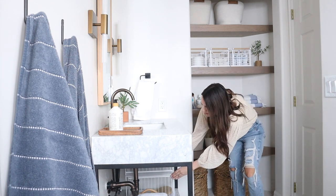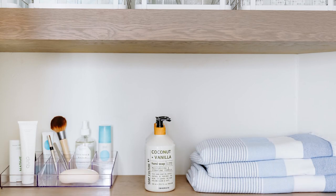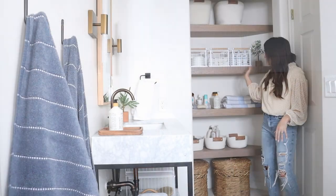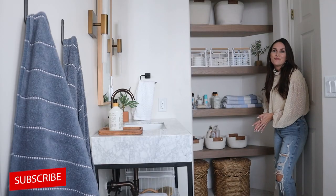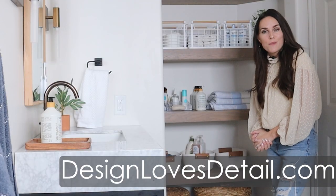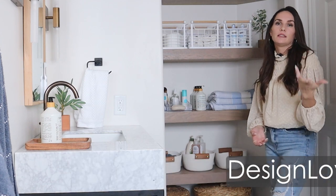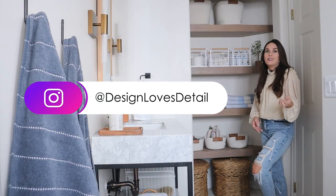Those are some of my favorites right now from Target in the new Brightroom collection — I will link everything for you. I think we made some major improvements and it really was pretty simple. Be sure to subscribe and hit the bell to be notified of future videos. You can also check me out at designlovesdetail.com where we have lots of more in-depth blog posts. Subscribe for our e-newsletter and find me on Instagram at designlovesdetail. See you guys!